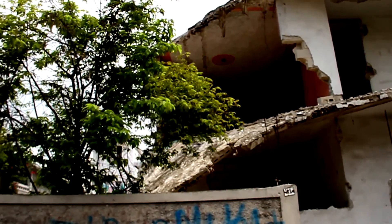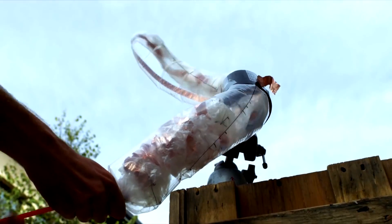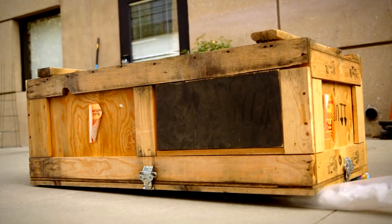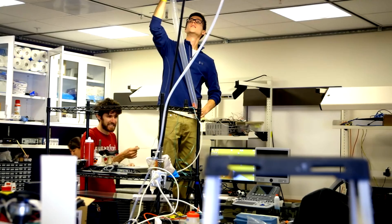Soft robotic snake: if you find yourself in a disaster area, be prepared for anything to become your rescuer. Designed by engineers at Stanford University, this device is made of soft material and can be stretched up to 236 feet. The robot is highly maneuverable, able to overcome turns and complex obstacles, and capable of carrying a load of up to 220 pounds. This ability can be used to locate and provide drinking water to people alive beneath the rubble. Currently only a prototype made of cheap plastic, researchers do not rule out future versions being made of more durable materials such as Kevlar.